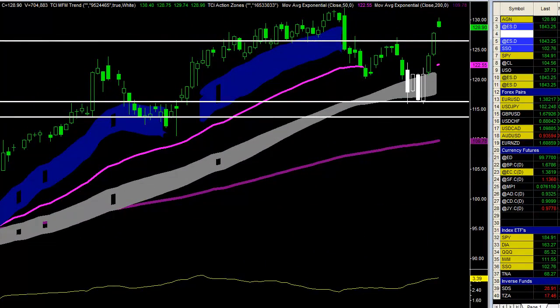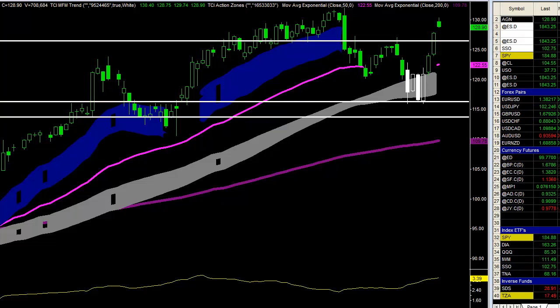All right, good morning for this Wednesday, April 16th. We are looking at the stock that we took a trade in three days ago. Take a look at this — wish every single trade worked out this beautifully. This is the stock AGN, remember AGN? We bought right here.